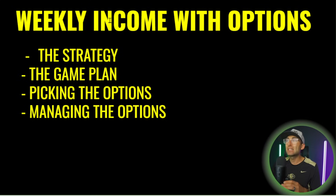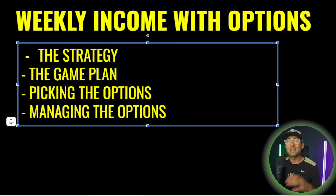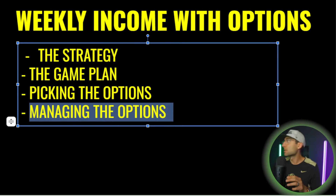Inside this video, I'm going to go over a weekly income strategy with options. We'll talk about the strategy, the game plan of when to use it, picking the options, managing the options — all that stuff. It's going to be a great episode.